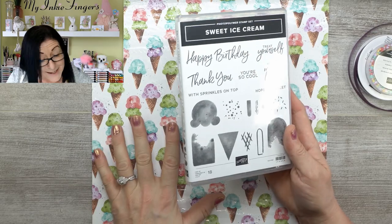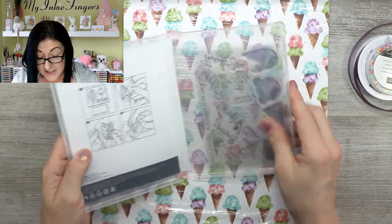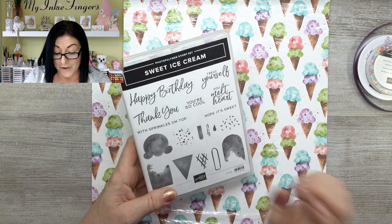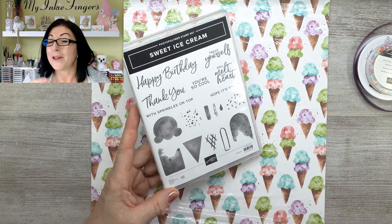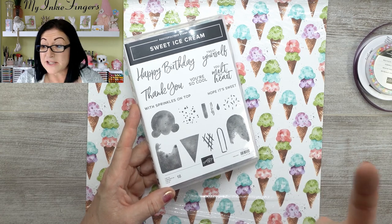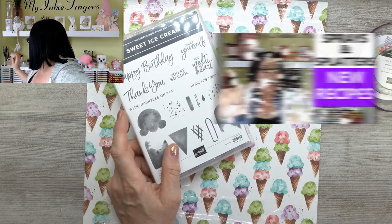I did order the sweet bundle, but the punch is on back order. I found that out prior to my unboxing and went to the computer — of course it's on back order. The photopolymer stamps in this set — you gotta love Stampin' Up because everything is so interchangeable. You've got happy birthday, thank you, treat yourself, you melt my heart, thank you with sprinkles on top, hope it's sweet. You can do your blending on the stamps here. And even the ice cream, you could do the watercolor technique and give it a marbled effect — just ink it up and spray. You could even spray it with the frost white shimmer spray that I make, and when you stamp it, it'll have a shimmery watercolory effect — that would be super cool.